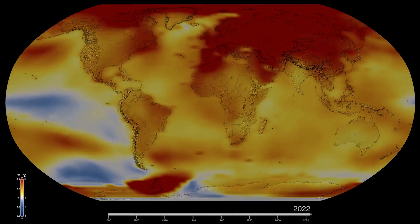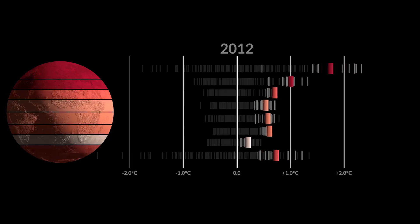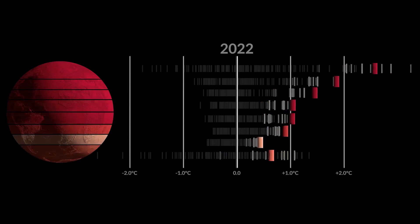2023 was the hottest year on record by a large margin. But why does NASA, a space agency, even look at Earth's temperature record?